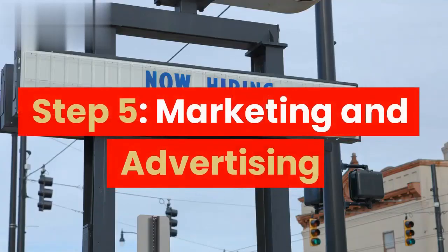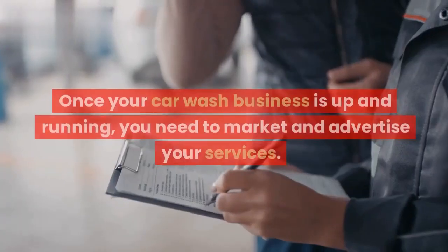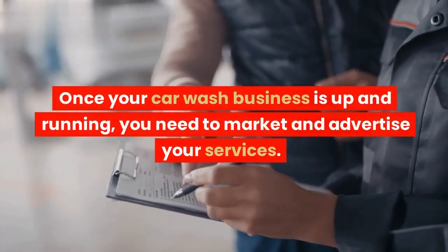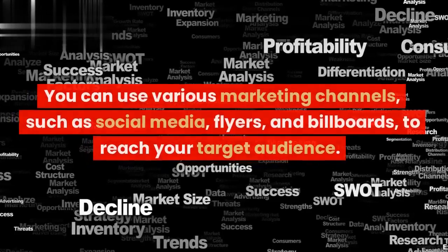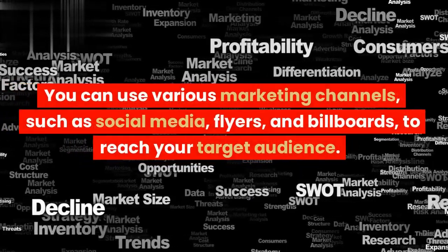Step 5: Marketing and Advertising. Once your car wash business is up and running, you need to market and advertise your services. You can use various marketing channels, such as social media,